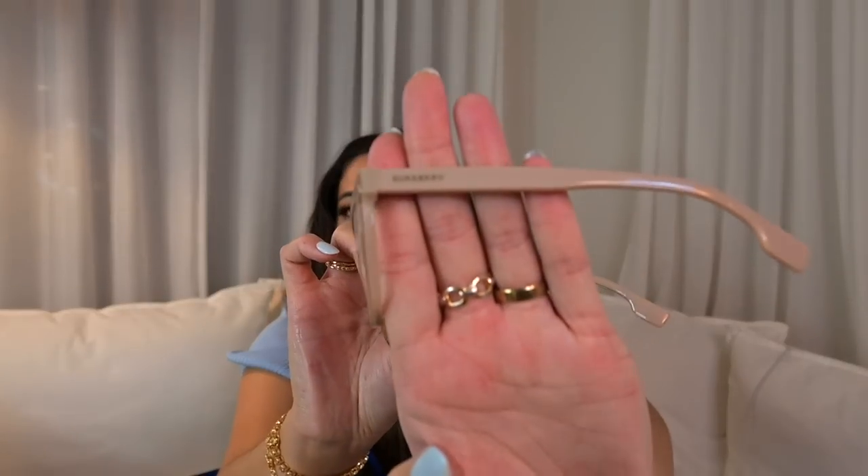I have a couple of sunglasses — my two most-worn pairs I always carry with me: my Prada sunglasses and my Celine sunglasses. I love both of them. I also have a pair of regular prescription glasses because I am blind and cannot see anything. These are my cat-eye Burberry glasses in a nude shade — I got them on Glasses USA about four years ago. I'll try to link everything in my description.